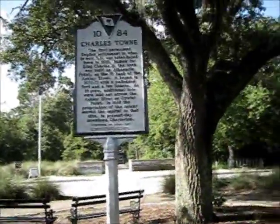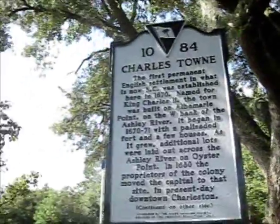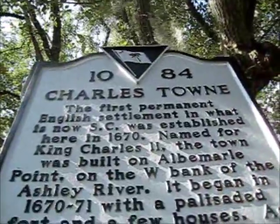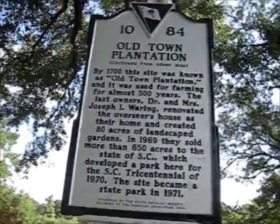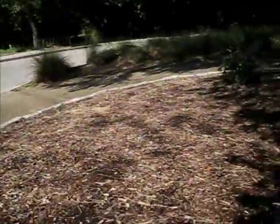We decided to go to this place and this is the sign that says Charlestown. It tells you a little bit about it. And if you look on the other side, it continues it. So now we'll be going inside this place.